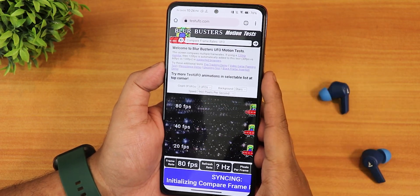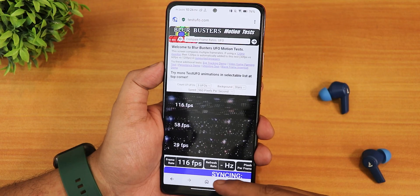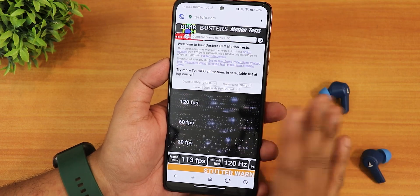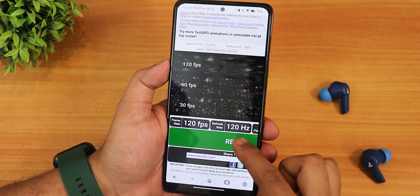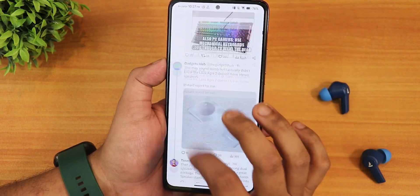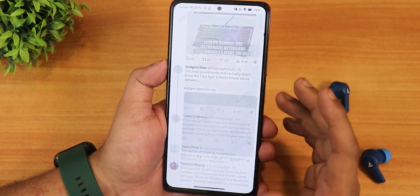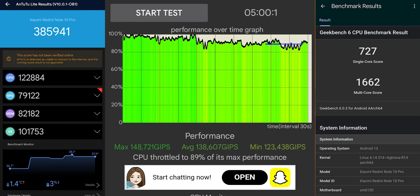With Chrome the test website shows up to 80fps, but with Opera browser the same test website shows up to 120Hz. So 120Hz is actually working fine with other browsers like Opera. I'm not sure why Chrome shows 80fps on the Redmi Note 10 Pro, but with Opera it shows 120Hz. For Twitter scrolling, it takes a little time to load but the scrolling experience is good for a device like the Redmi Note 10 Pro. Here are the AnTuTu and Geekbench scores with a CPU stress test for this build.